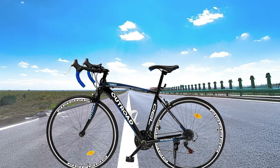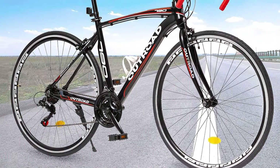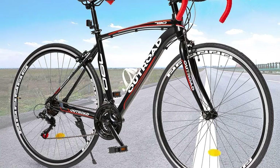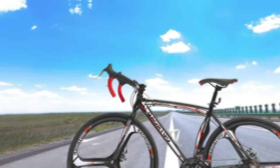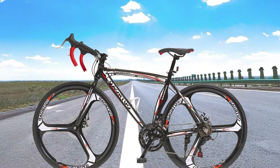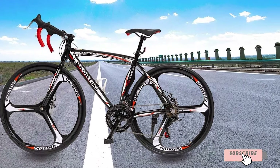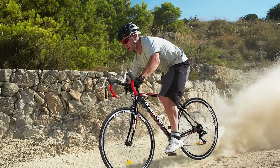The comfortable saddle and ergonomic handlebars reduce strain on the rider, making long commutes more enjoyable. Assembly is straightforward, with detailed instructions provided, making it suitable for beginners. The Max 4R bike's sleek design and color options add to its appeal, making it a popular choice among budget-conscious cyclists. For an affordable and versatile road bike, the Max 4R 700C Wheel Road Commuter Bike is a fantastic option that offers great value for money.